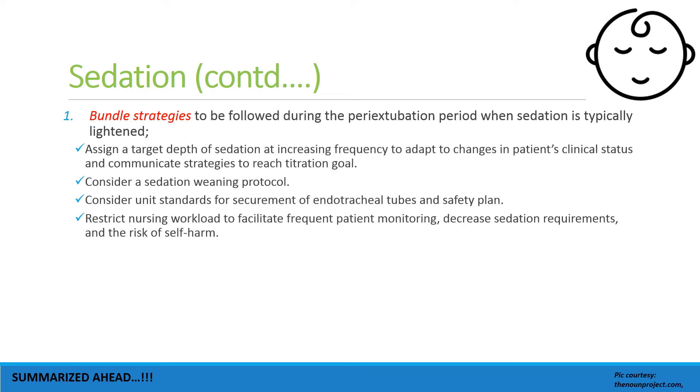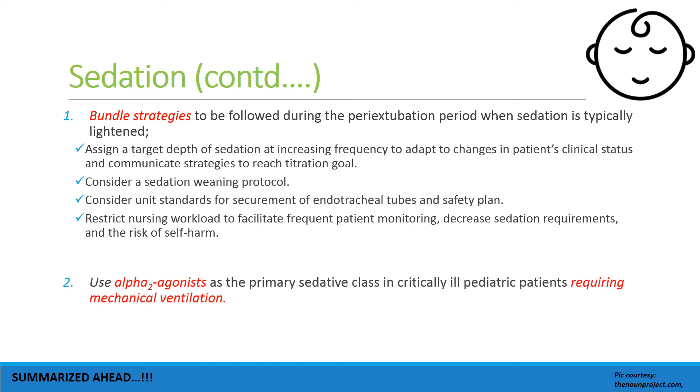Bundle strategies should be followed during the peri-extubation period when sedation is low, to decrease the risk of inadvertent endotracheal tube removal. These include: assigning a target depth of sedation, following a sedation weaning protocol, considering unit standards for securement of endotracheal tubes, and restricting nursing workload to facilitate frequent patient monitoring.